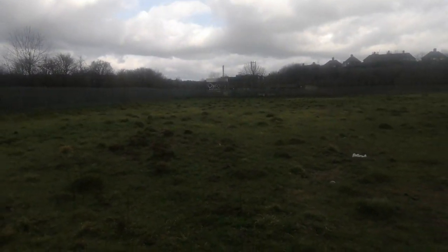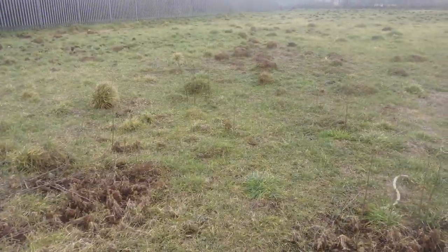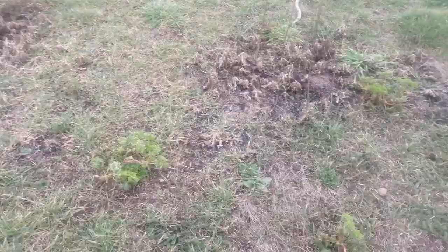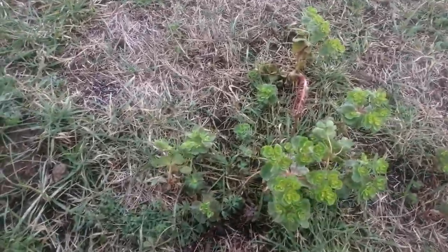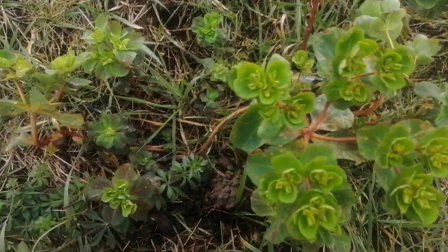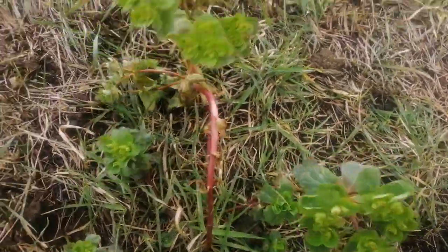Once again I've returned to the wildfire site in Snenton, but this time to look at some plants that are growing here that are a little unusual for this time of year. Now these are, I think, sun spurges, though it's a little hard to tell and they're a bit unusual for sun spurge.